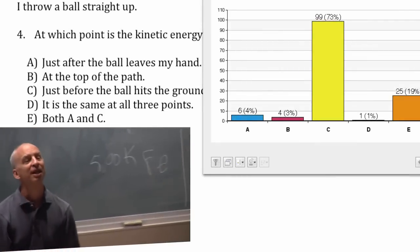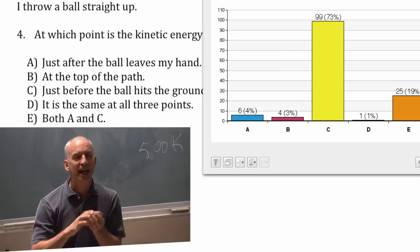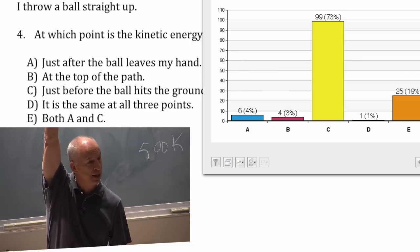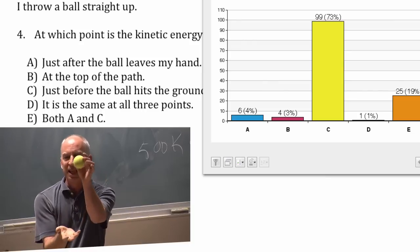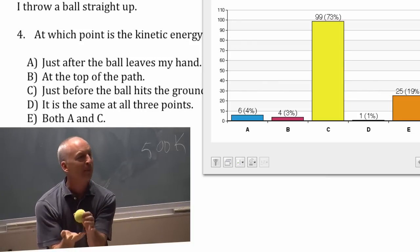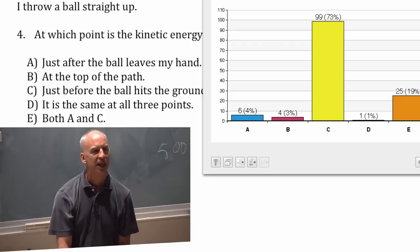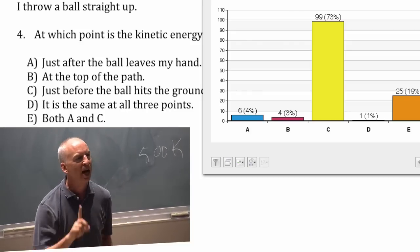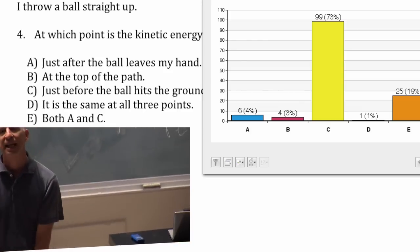Just before the ball hits the ground, it'll be moving pretty fast when it comes out of my hand. It slows down and stops up here, so kinetic energy is actually zero here. By the time it gets back down to my hand, it's moving about as fast as when it left, but it goes faster and faster and it'll be hitting the floor at the highest rate. So it's highest kinetic energy at the floor.